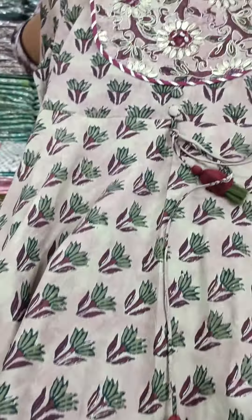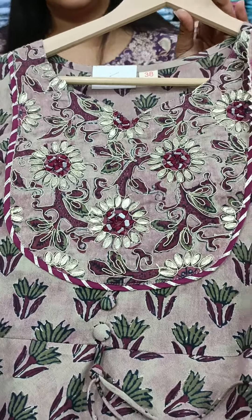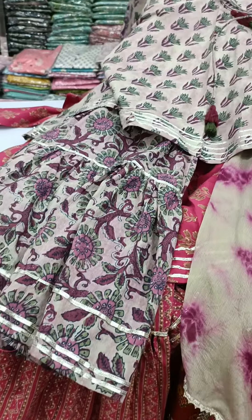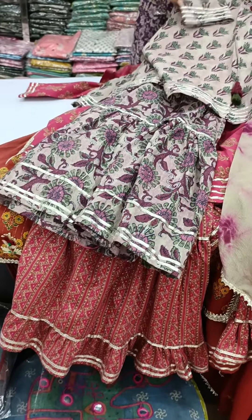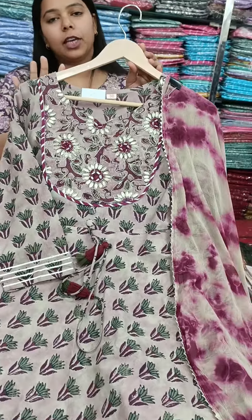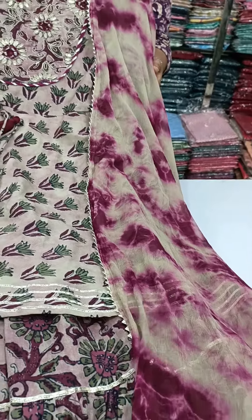Peplum, Sharara, and Dupatta. This is a cotton fabric. The Shibori print is on the dupatta. There is a board with hooks and loops. The headwork is on the dupatta. Sizes are 38 to 44. The price range is only 1600.